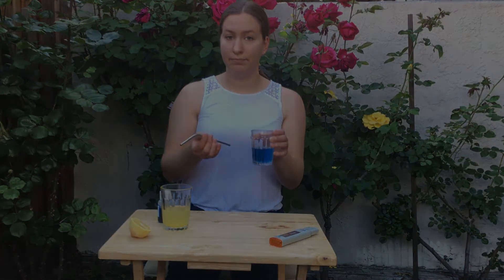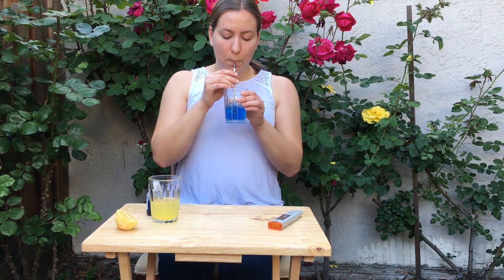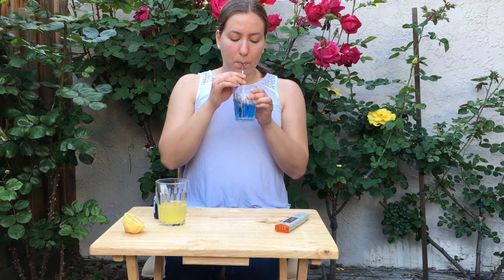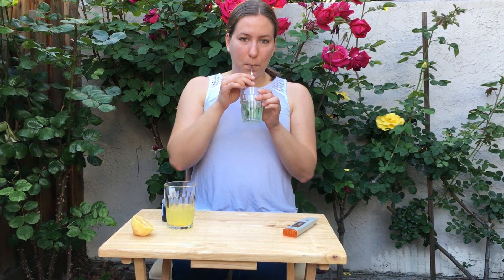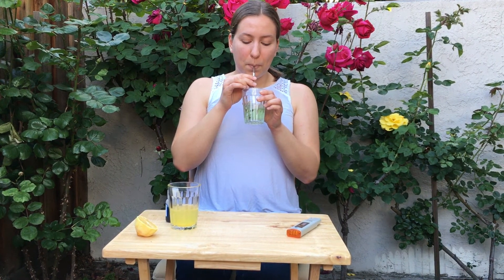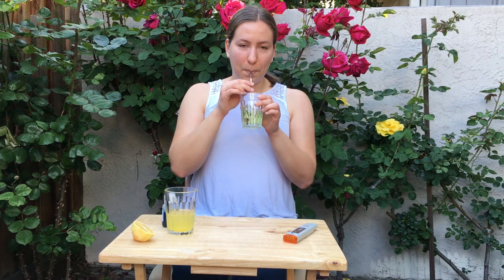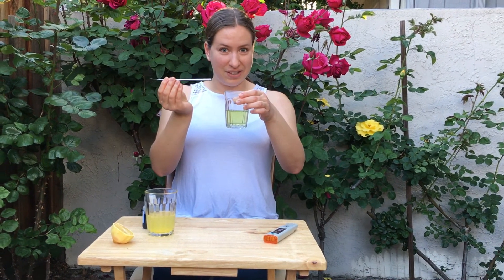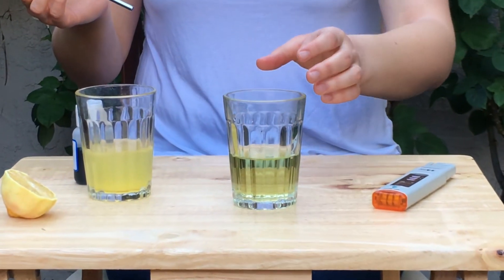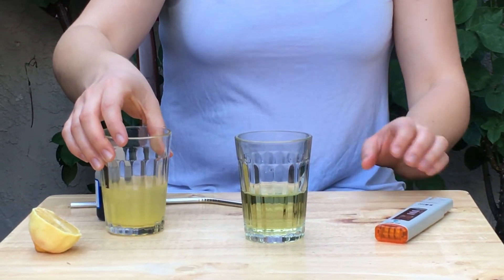What do you think is going to happen to the bromothymol blue that indicates the pH? Do you think it's going to get more acidic and turn more yellow, or do you think it'll become a deeper blue and turn more alkaline? So can you all see what happened to the water? You can see that it turned a lighter yellow — maybe not quite as yellow as the lemonade, but still much lighter.